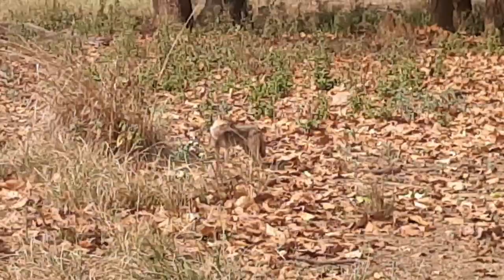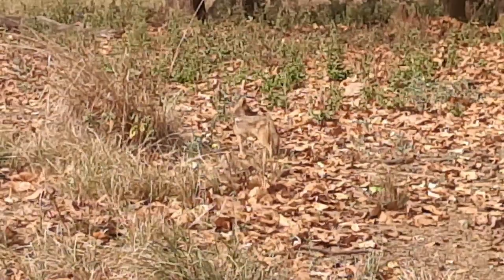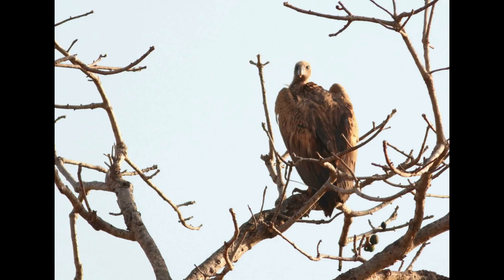This extremely endangered Indian vulture is also a prominent scavenger. They may look ferocious but are a very harmless creature. Another majestic-looking bird, the Serpent Eagle, is also very commonly seen in Kanha.